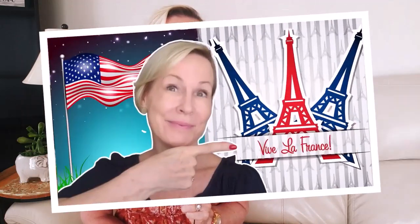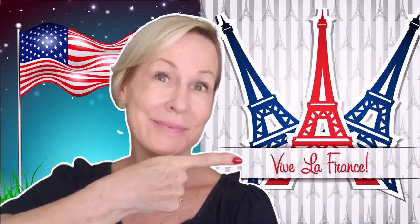Hi, welcome to Fostering Resilience. I'm KJ Foster. In today's video, I'm going to be sharing with you some more information about my upcoming move from the U.S. to Europe. And this is not just my move, but my husband and I are moving. We are retiring from our jobs as of October 15th.